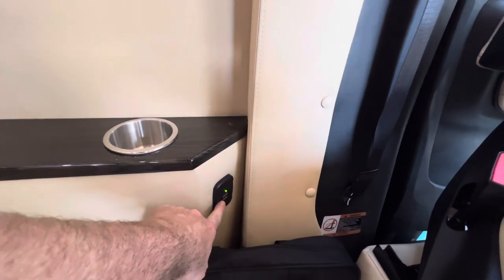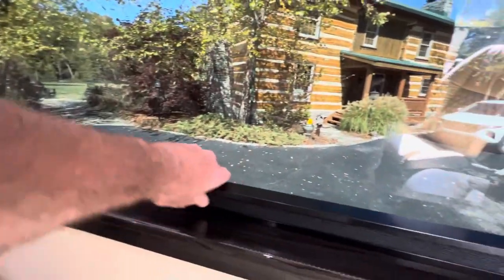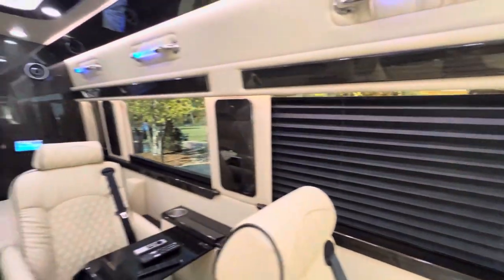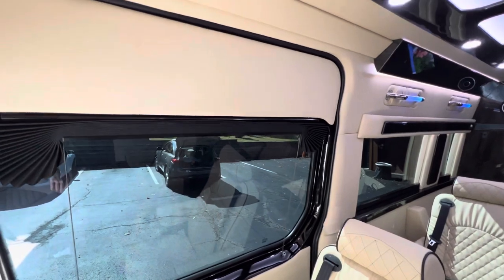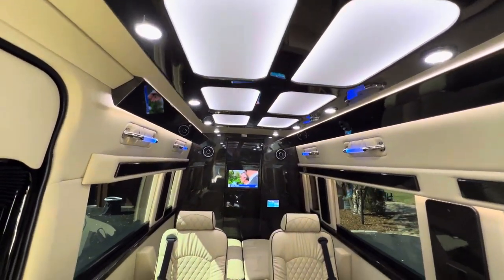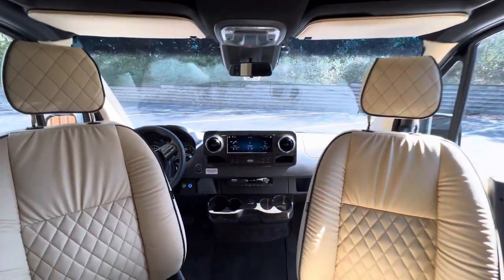Cup holders all throughout. USB charging ports at each seat. And there are shades here — you just pull them up. Absolutely amazing. Definitely my new favorite conversion van.